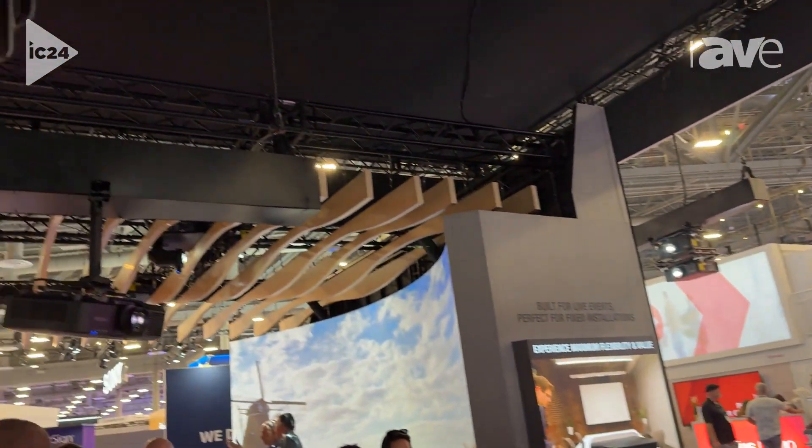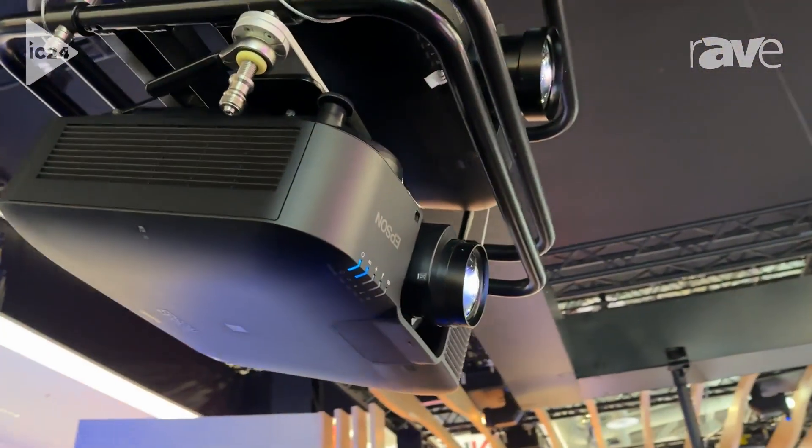Hi, I'm Phil Tierney, Product Manager with Epson America. We're here at Infocomm 2024, and what we're showing at this station is our EBPU2220B. This is our 20,000 lumen projector.